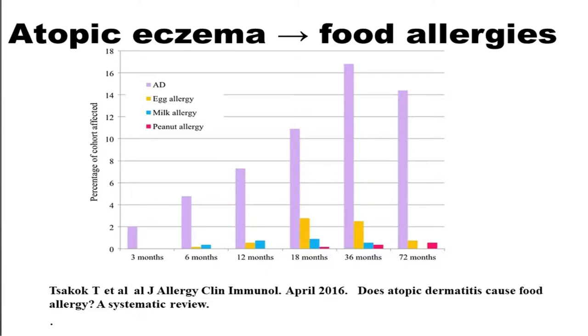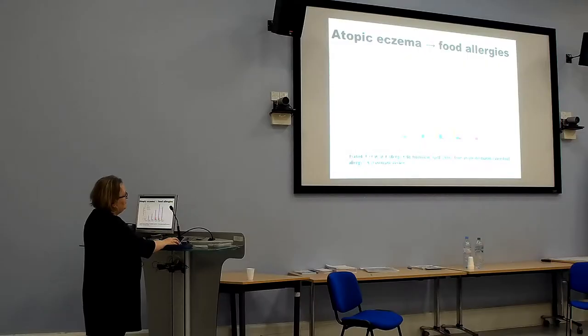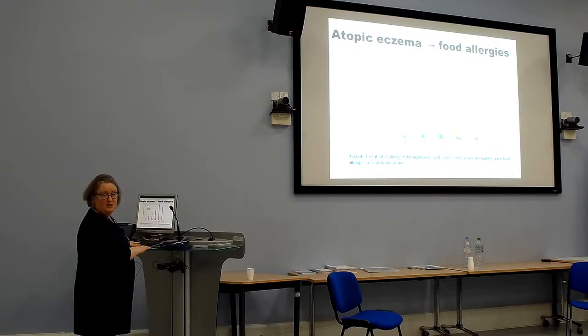This graph shows atopic dermatitis from three months to 72 months and various allergies. Egg allergy may become apparent around six months, peak at 18 months, and then seems to improve. Cow's milk allergy also seems to improve with time. Nut allergy seems to become more of a problem later in life. There is now very good evidence that early exposure to nuts can prevent nut allergy — something that has been done in Israel for many years with a peanut-containing snack.